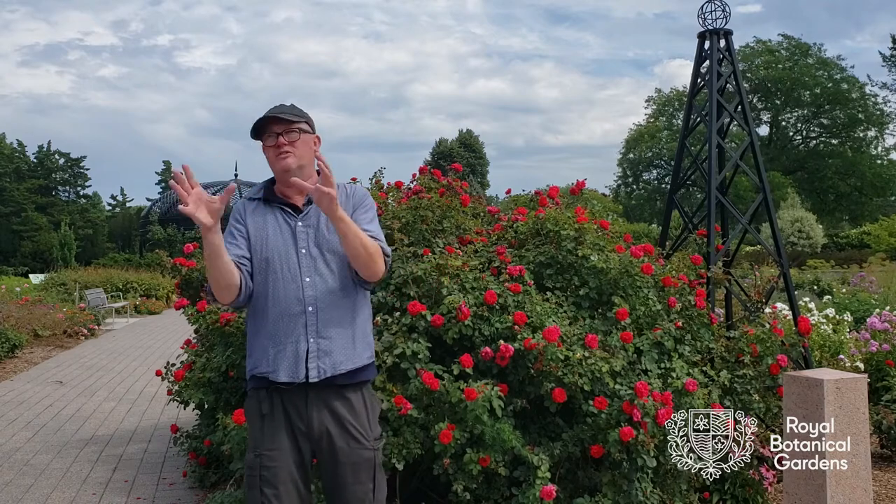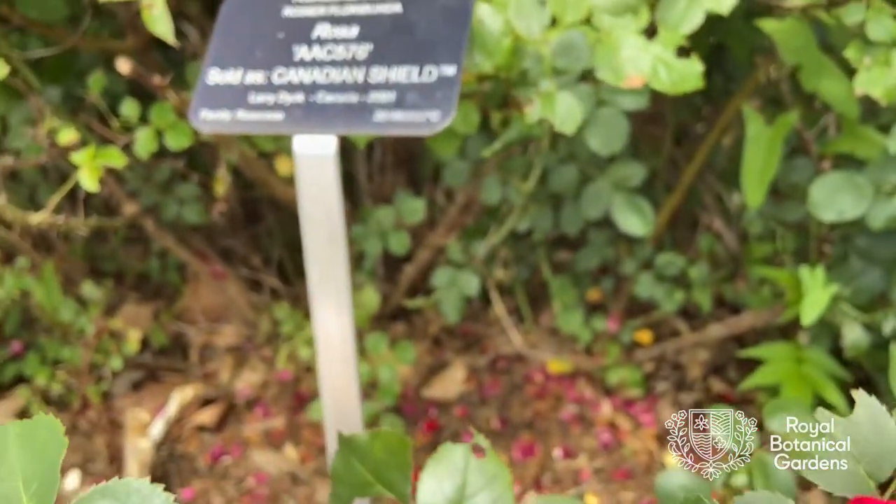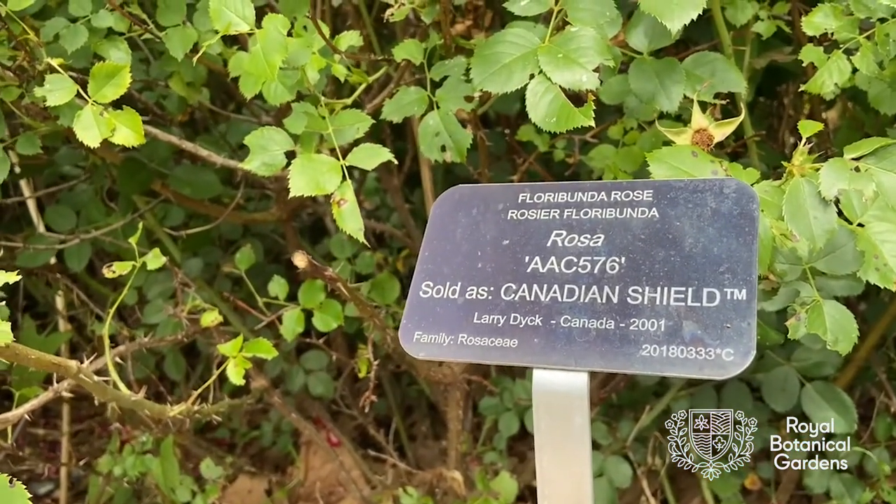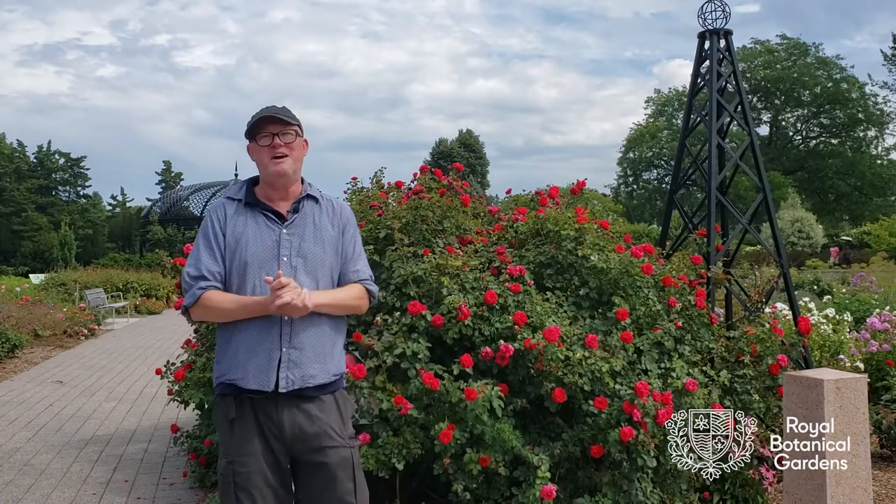They're all available locally, so if you want a sustainable, resilient garden, go out and purchase these roses and you too can have a pesticide-free garden.